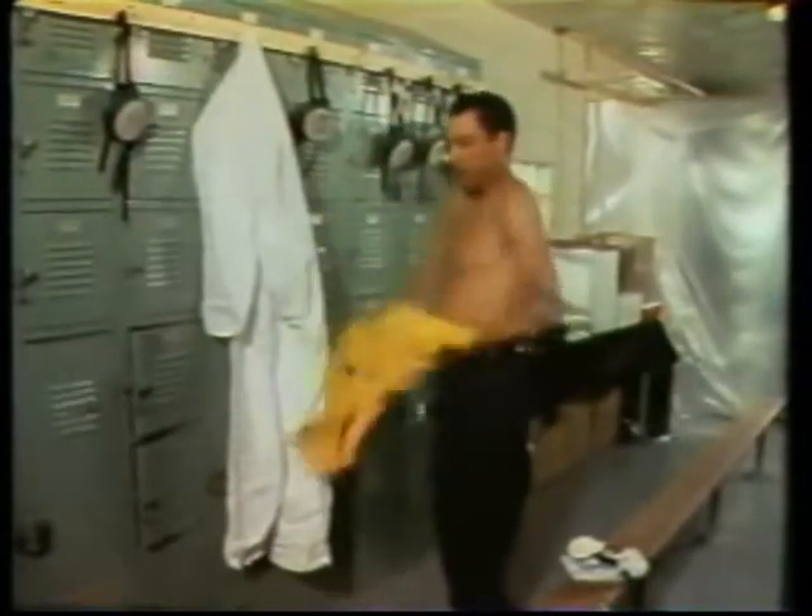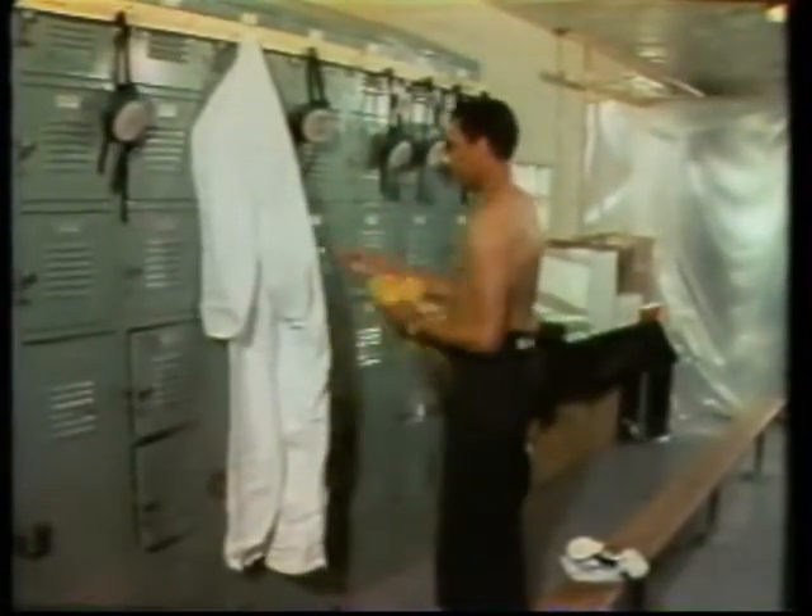He has his cup of coffee, goes in, strips — takes all of his clothing off. He puts a suit on.